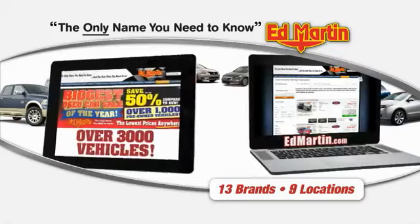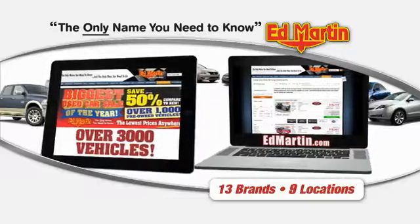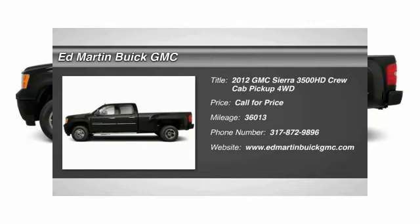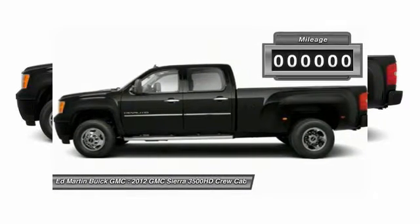Thank you for clicking our video. You can also shop over 3,000 more cars and trucks online at EdMartin.com. 2012 Sierra 3500 HD — epic power at a not-so-epic price.